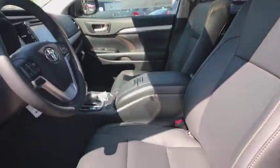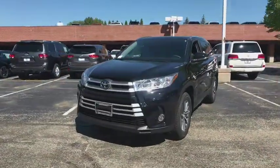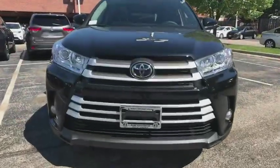Your new ride is just a phone call away. I'm curious if you have any questions.